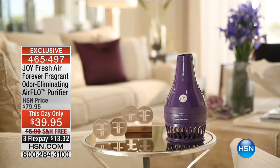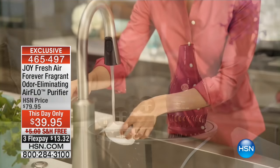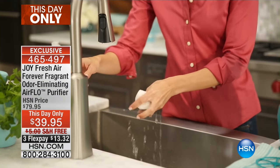I was shocked at how much dust and dirt was actually trapped in there. I had no idea I had that much dust and dirt in my air that I was breathing, and my family was breathing.